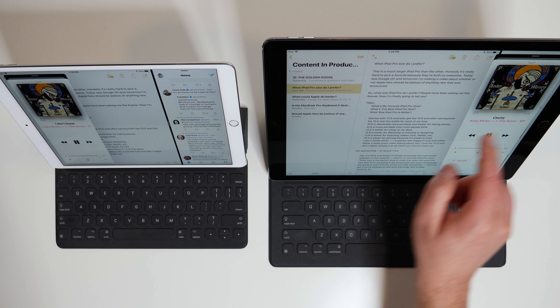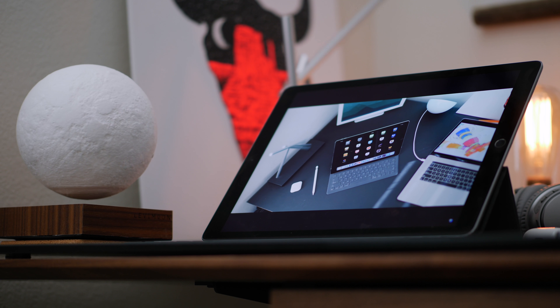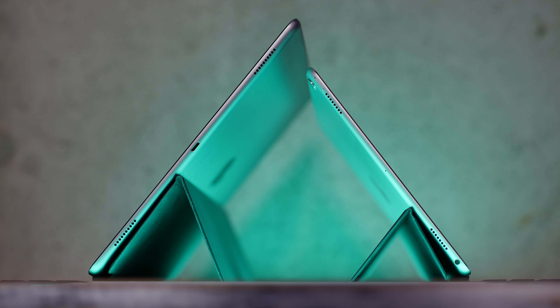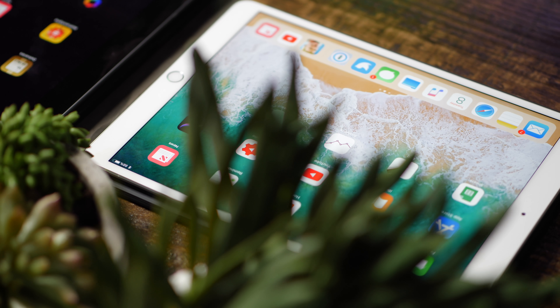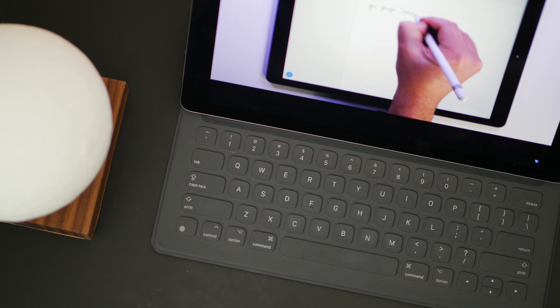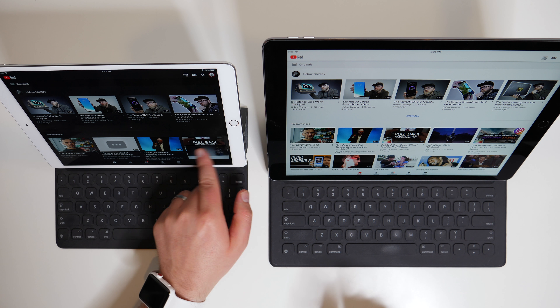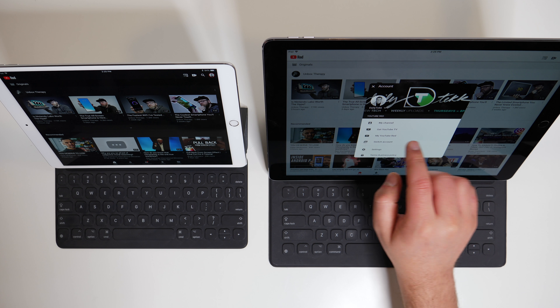Hey it's Chris and today we're finally answering the most asked question of all time on the channel: what is my favorite iPad Pro size, and which iPad Pro size should you buy? This is the perfect time to be talking about this because the brand new iPad Pros are just about to be announced, and as somebody who's used every iPad Pro model extensively — both the bigger and the smaller — I have a lot to say.